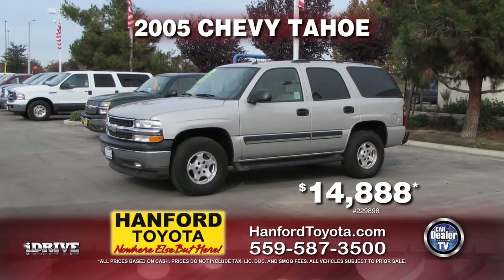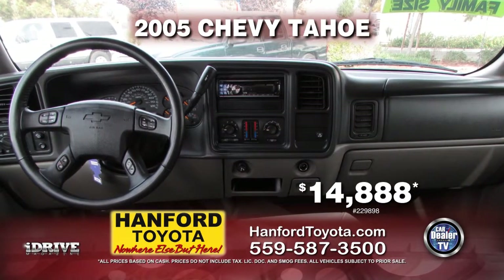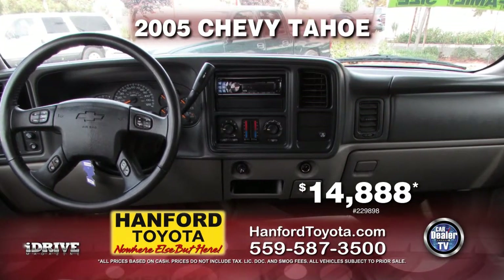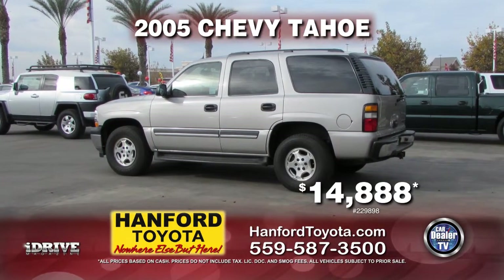From Hanford Toyota, we have this 2005 Chevy Tahoe. This vehicle comes with automatic transmission, power door locks and windows, third-row seating, and a tow package. This vehicle can be yours for $14,888.